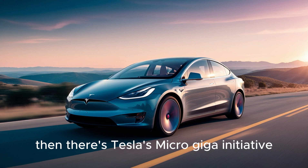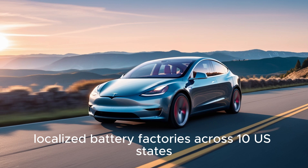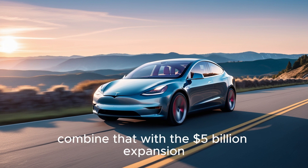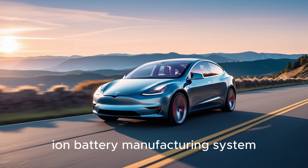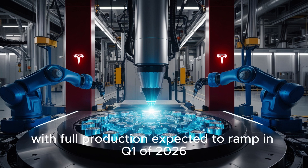There's also Tesla's Micro-GIGA initiative — a decentralized production strategy deploying smaller, localized battery factories across 10 U.S. states. These micro-facilities eliminate up to 40% of logistics costs by producing battery packs near assembly plants or customer delivery zones. Combined with the $5 billion expansion at Gigafactory Nevada and Tesla's dry electrode advancements from the 4680 battery era, the result is an aluminum-ion battery manufacturing system that is not only scalable but lightning-fast. Micro-Giga lines are already live in Nevada, with full production expected to ramp in Q1 2026.